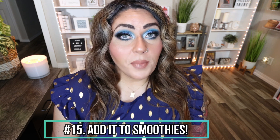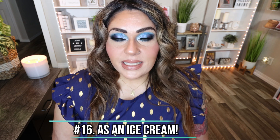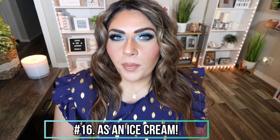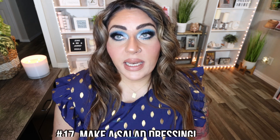Number fifteen is in smoothies. This is actually one of my favorite ways to use avocado — you do not taste it at all. So if you're someone that doesn't love the taste or texture of avocado, throw it in your smoothie. All it's going to do is blend up and make your smoothie this creamy, delicious consistency, and I promise you will not taste it. Number sixteen is as an ice cream. There's an ice cream out on the market using avocado — I think it might even be called cotto cream. It's delicious, by the way. And you can use avocado in ice cream for that creaminess. Avocado, lime juice, milk, and sugar can make an amazing homemade healthy ice cream.